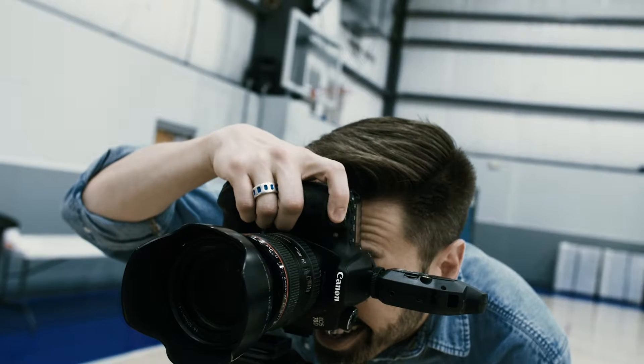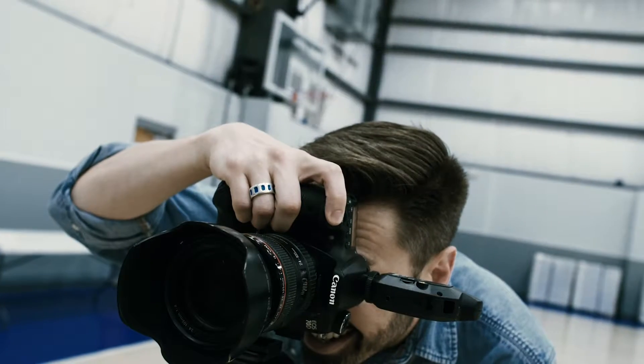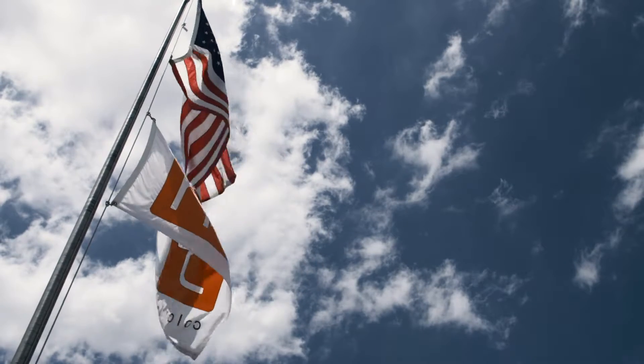Are you up for the challenge of school photography? If you want to next-level your business, H&H ColorLab is your go-to partner for schools.